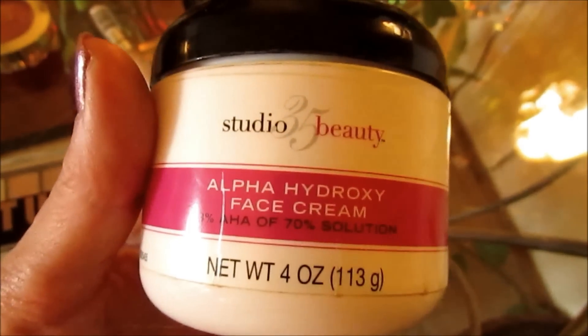Alpha Hydroxy Acid — it's a cream. You get it at Walgreens; I think it's Studio 35, about $9. It smells like Elmer's glue. I can't use it on my face, but I use it on my hands. It's so important if you want pretty hands with no marks, age spots, or crinkly wrinkles. Alpha Hydroxy Acid on my hands twice a day transforms your hands into something pretty.